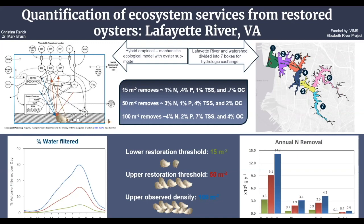In the river, 100 oysters per meter squared was also modeled, and percent water filtration and percent removal of chlorophyll-a and TSS all follow seasonal patterns with late summer peaks.